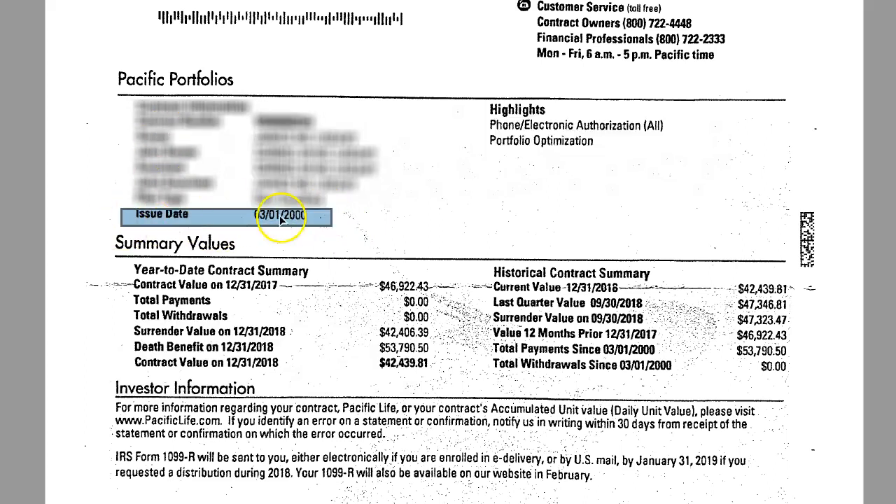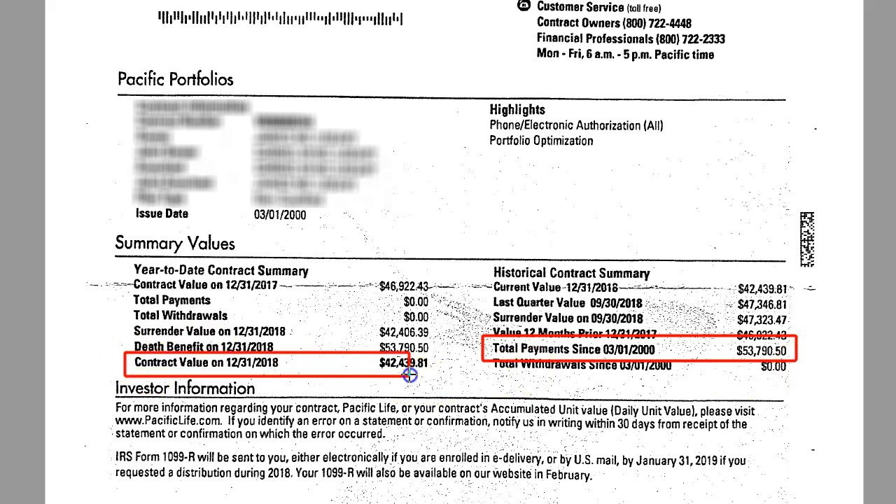This contract was issued in March of 2000. It started off with an initial payment of $53,790. So total payments since March of 2000 is $53,790. We're talking about 19 years into this product — it started with a payment of $53,790. And look at the current contract value as of 2018: $42,439. So $53,790 was put into this contract 19 years ago, and as of December 2018, this policy has $11,000 less than it was started with.